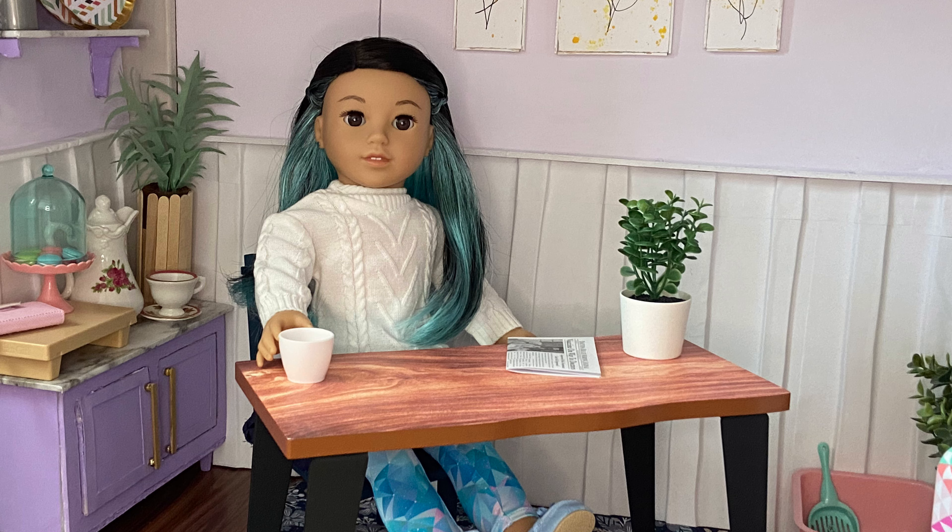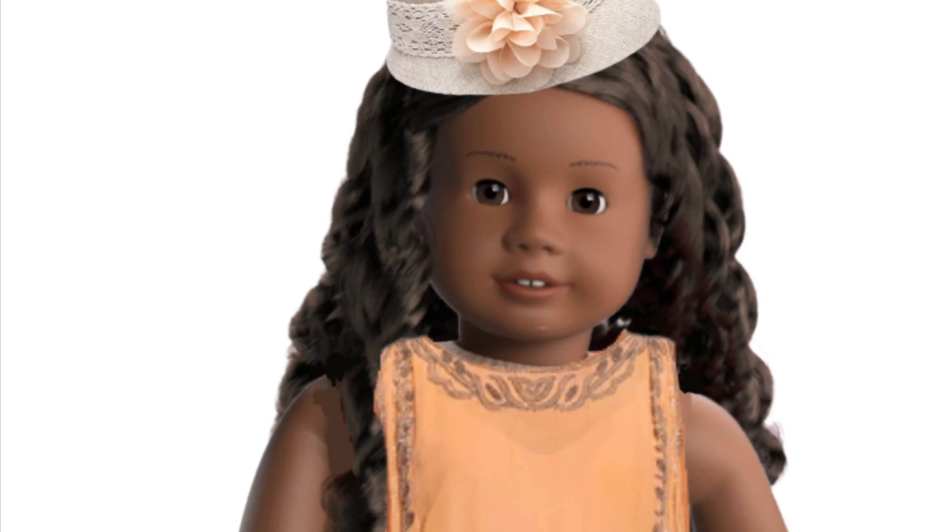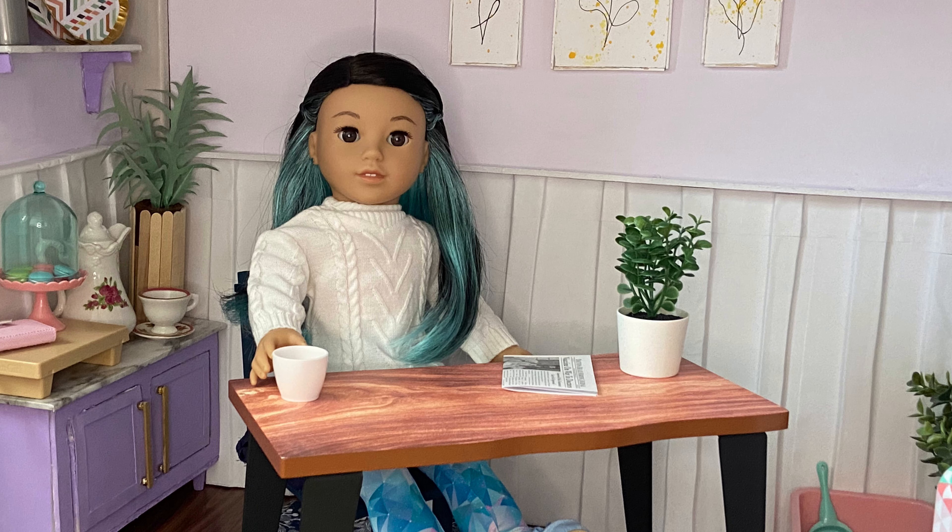Hello everyone and welcome back to Dolls and DIYs. Today we are going to be going over the rumored leaks and information about Claudie Jones, the rumored historical character from 1920s Harlem Renaissance. Let's get into it.